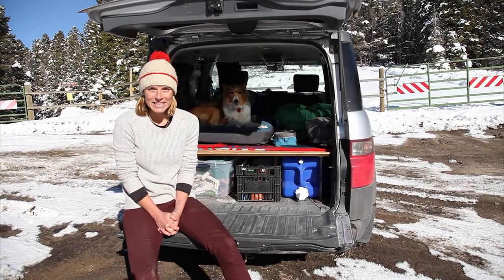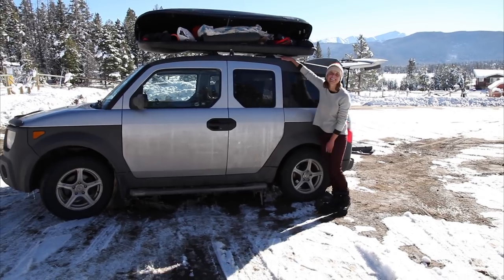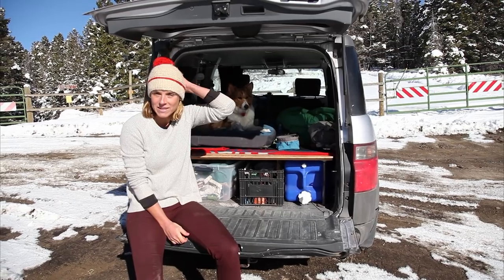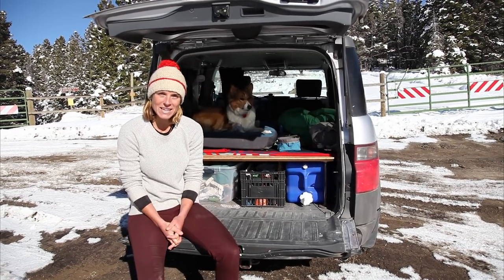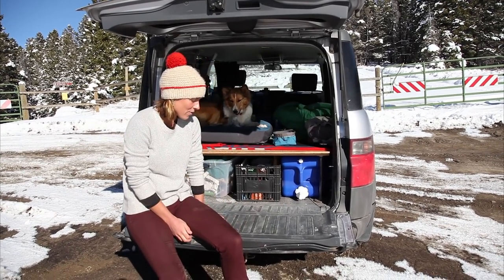Hi, my name is Emily Lee and this is my rolling studio. I love going on road trips and camping and I can paint. I actually got this car because I thought it would be the perfect vehicle for painting.